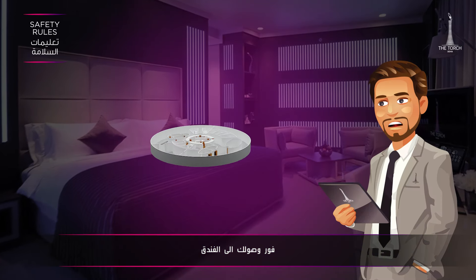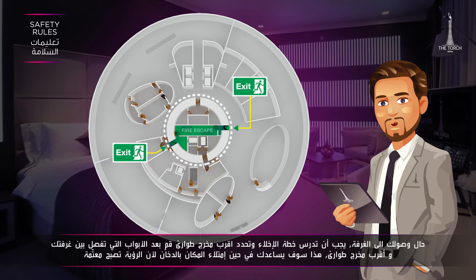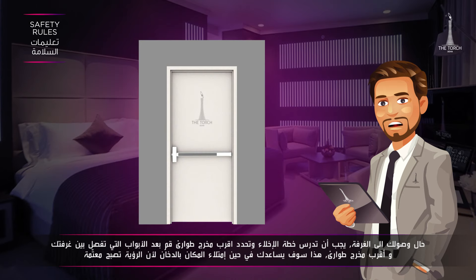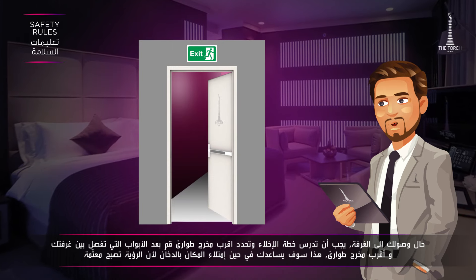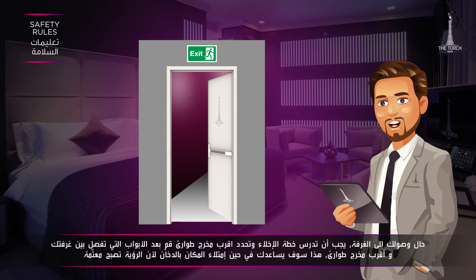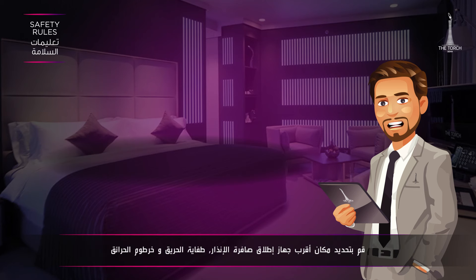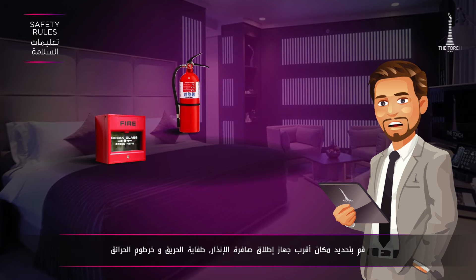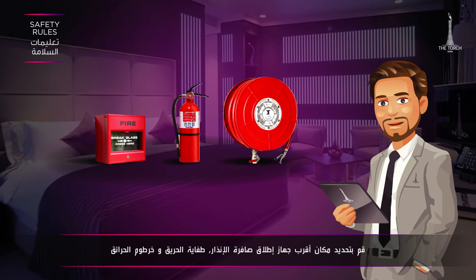What if you've just arrived? Upon checking into your room, study the escape plan and locate the emergency exit. Count the doors between the fire exit and your room — this will help you in case it becomes dark and smoky. Familiarize yourself with the location of the nearest alarm call point, and know where the extinguisher and fire hose reels are located.